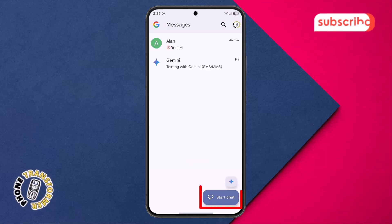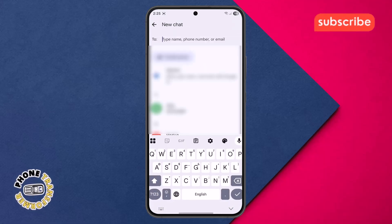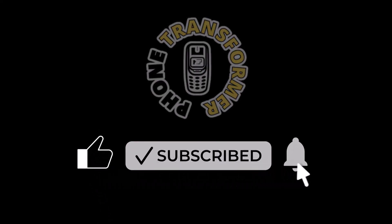Finally, the Start Chat option at the bottom right corner is your gateway to initiating new conversations with individuals or groups. Thank you for watching, and don't forget to subscribe to the channel for more app breakdowns.